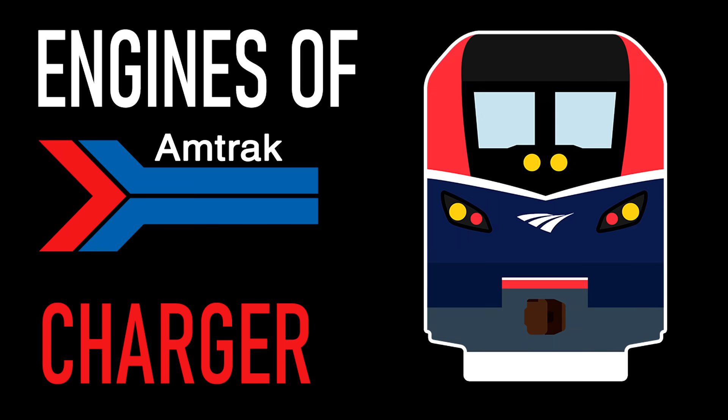Hey everyone, AmtrakGuy365 here, and today on this edition of Engines of Amtrak, I'll be discussing the Siemens Charger.